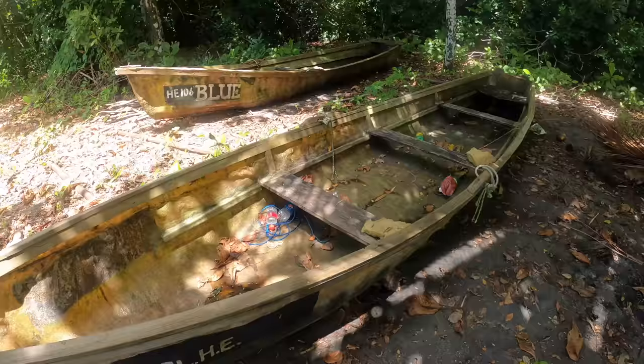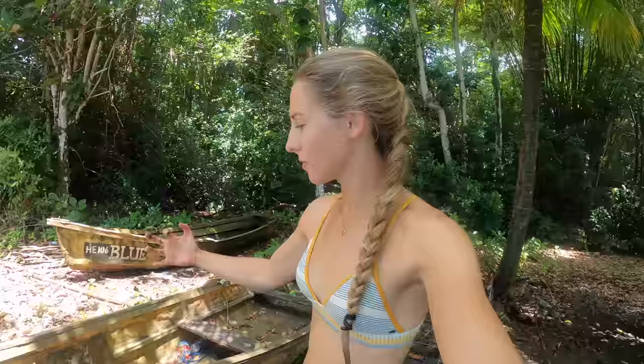Check out these boats though. They're like a massive canoe with planks for seats. I like them.